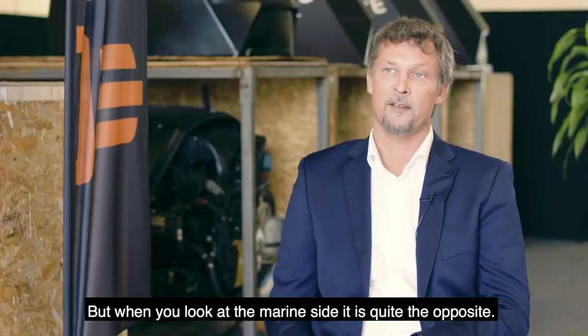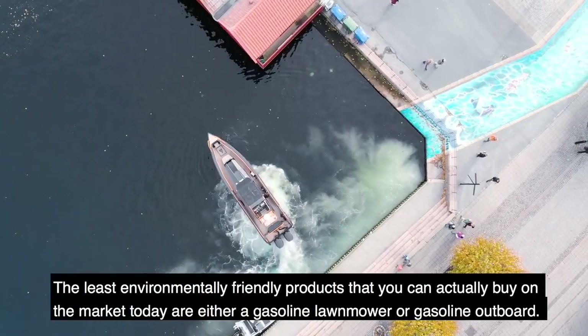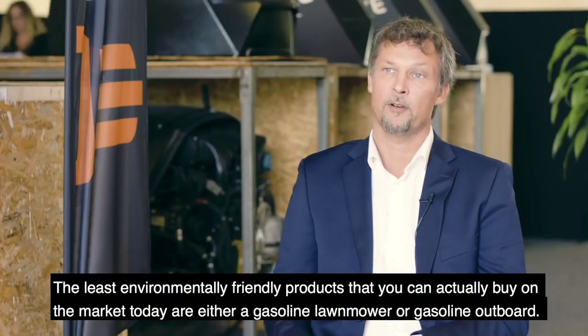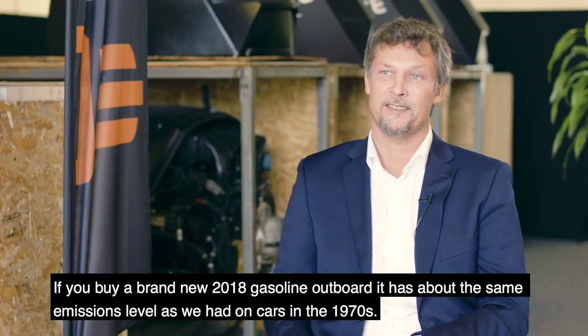But when you look at the marine side, it's quite the opposite. The least environmentally friendly products you can actually buy on the market today are either a gasoline lawnmower or a gasoline outboard. If you buy a brand new 2018 gasoline outboard, it's about the same emissions level as we had on cars back in the 1970s.